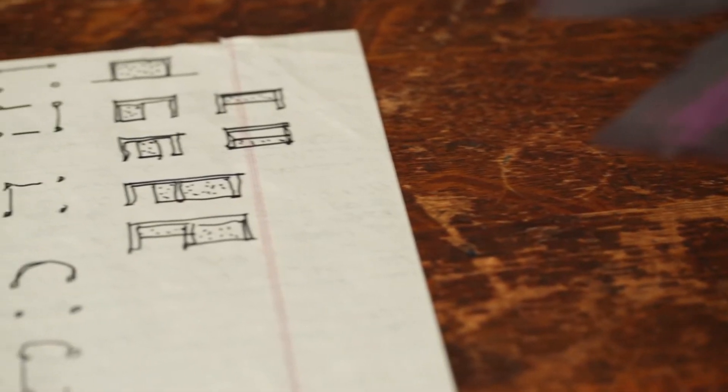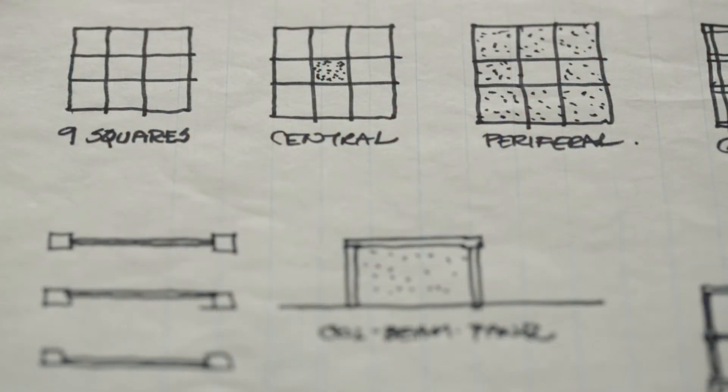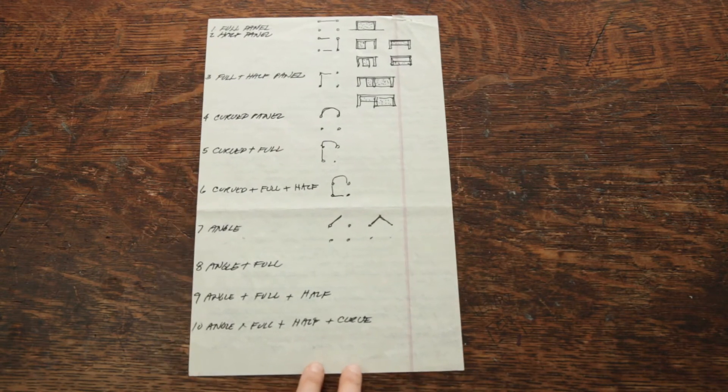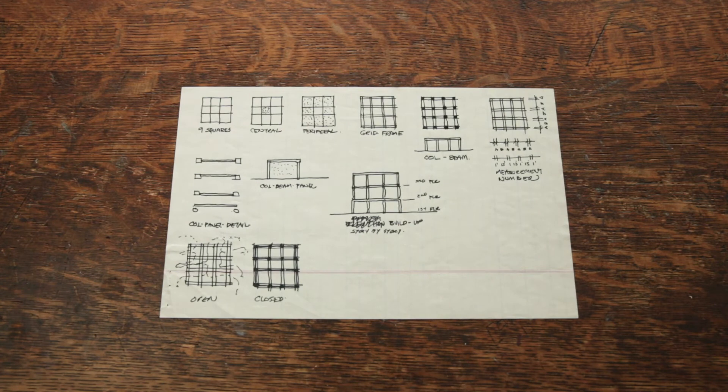These are documents that came to light when we moved from Hewitt to 51, and now we're in the Foundation Building. We came across John Haddock's handwritten notes for the nine-square grid problem. It's essentially an architectonics or a first-year design problem, and it became an influential pedagogical problem over the years, and it's still practiced to this day.